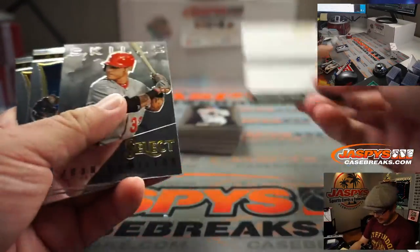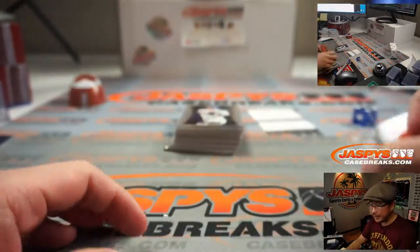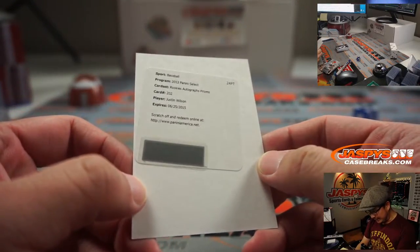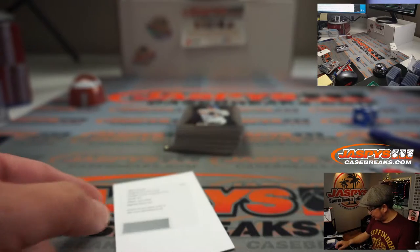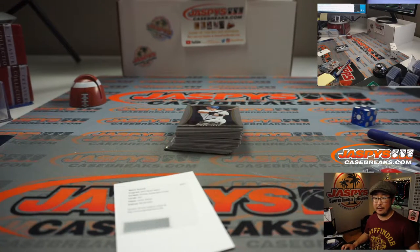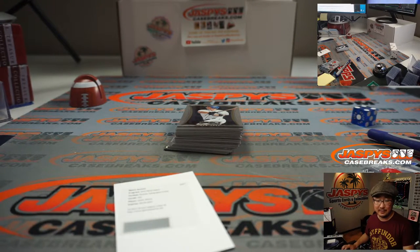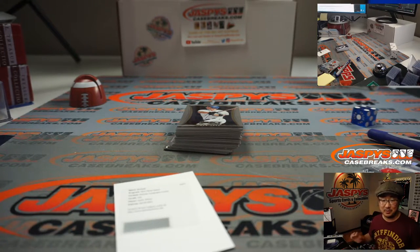That redemption is going to be expired. Expired. Expired. That's Justin Wilson. Although Panini is usually pretty good about getting you something back in return. Was Justin Wilson a Met? Not Justin Wilson the chef, not Justin Wilson the racing driver — Justin Wilson, baseball.